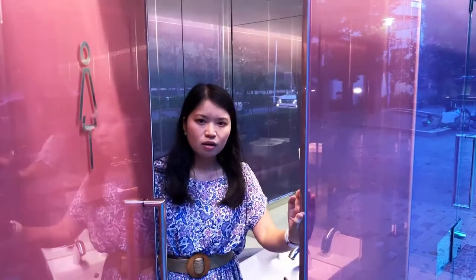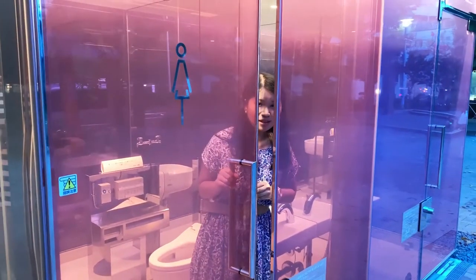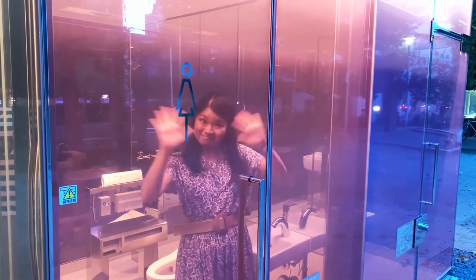So you see everything outside. I am inside the transparent toilet and it's still transparent. I'm closing it. It's completely see-through. As you can see, it's transparent.